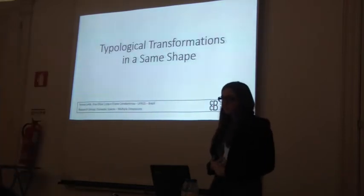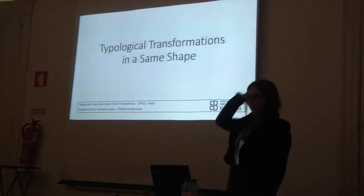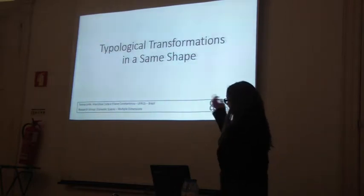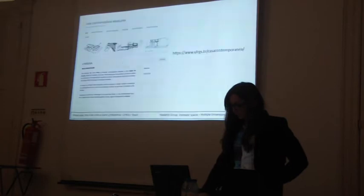I'm Teresa from FAO. I had a library internship in Brazil, where I had a chance to participate in the Brazilian Contemporary Housing project. Ana and Eliane made this article with me, but since they are not here, I'll just make a brief introduction to our research group.